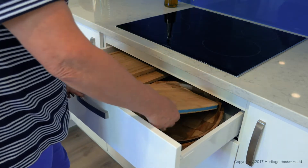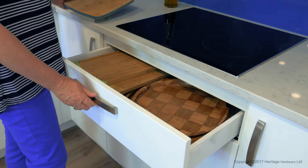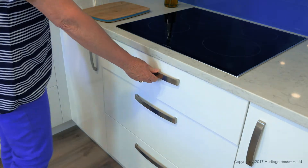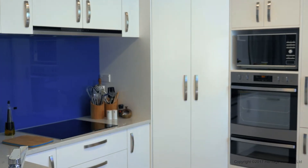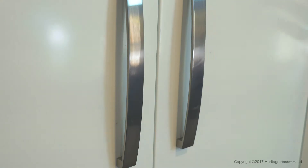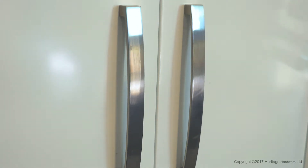I chose the handles because they were more streamlined and there was no chance of getting hooked on them. I wanted that square look but I wanted to try and have that sleek design as well. We find the door handles very easy to look after and they stand out because they're in brushed nickel and they don't finger mark.